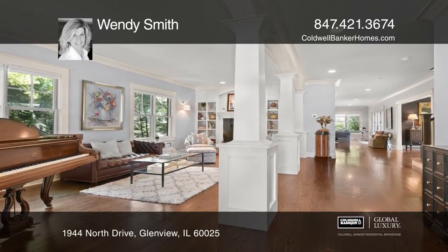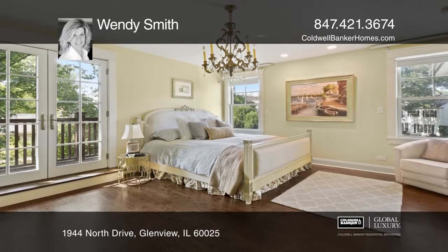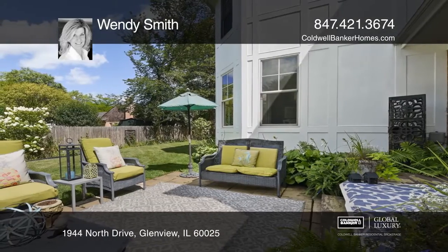The luxury master suite has a balcony, spa-like bath, steam shower, and double vanity. The lower level features a large open recreation area, brick fireplace, and more.